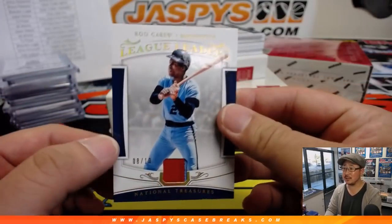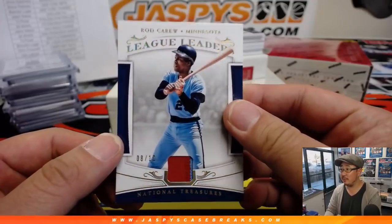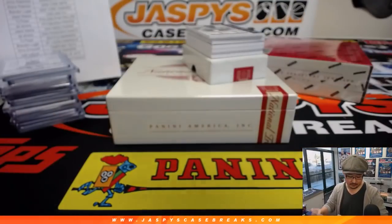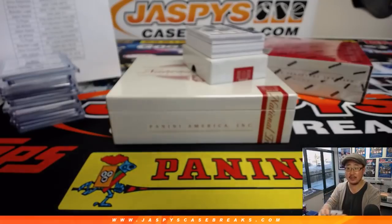I think they won twice. 8 out of 10 — Rod Carew for the Twins. I forgot that Rod Carew was on the Twins. That goes to Jenny as well, game use material.